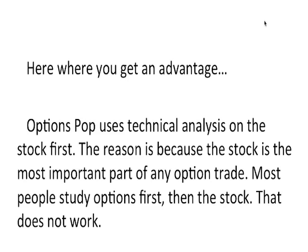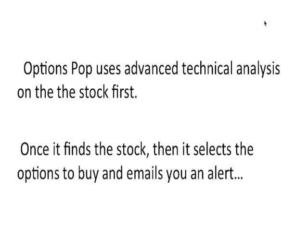Here's where you get a real advantage with Options Pop. Options Pop uses technical analysis on the stock first. The reason is because the stock is the most important part of any options trade. Most people study options first, then the stock, and that does not work. Options Pop uses technical analysis on the stock first, and once it finds the stock, then it selects the options to buy and emails you an alert.